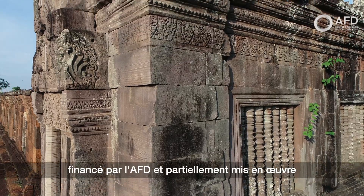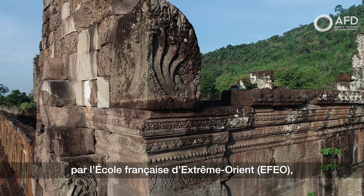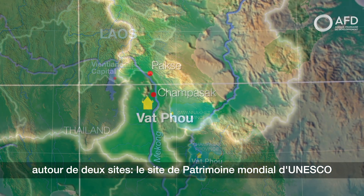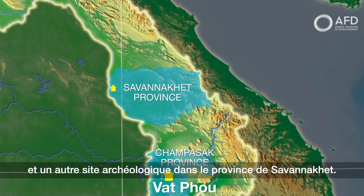The Champa project is financed by AFD and partially implemented by the École Française d'Extrême-Orient, the EFEO. It covers two sites: the UNESCO World Heritage Site Vatpou in Champasak, and another archaeological site in Savannakhet province.